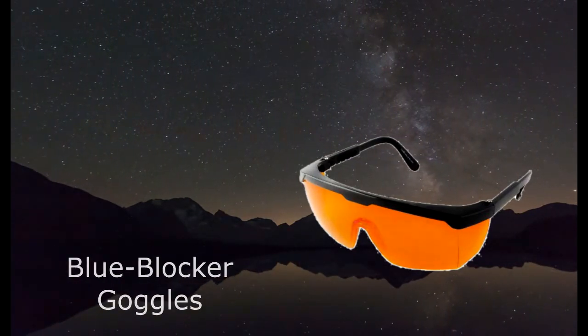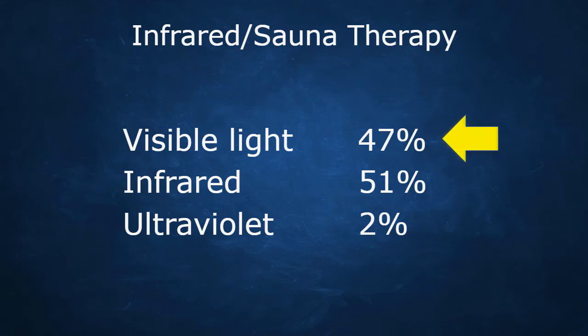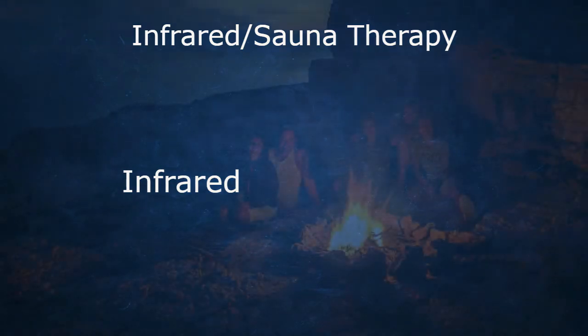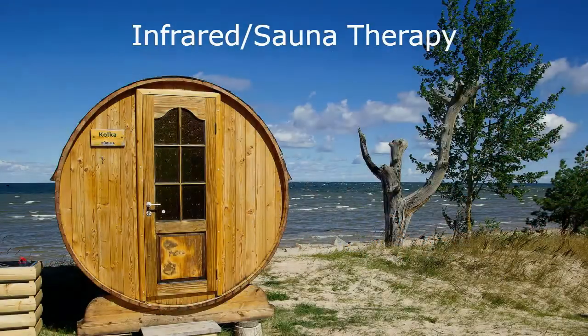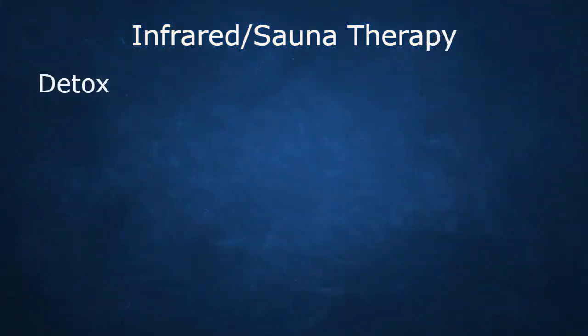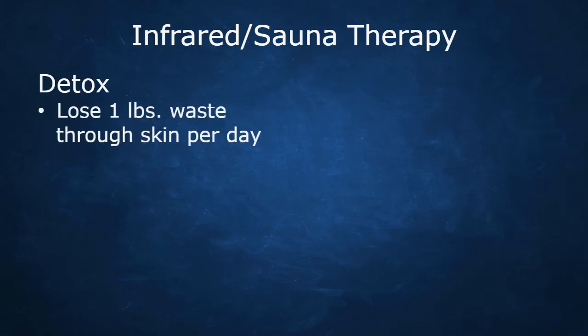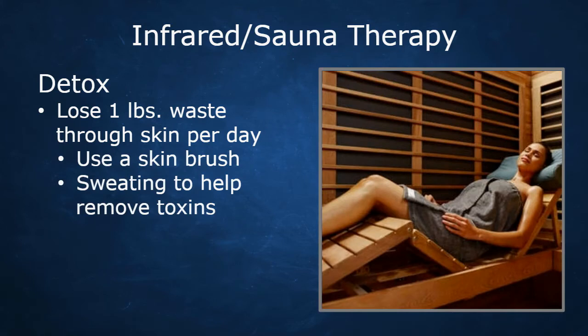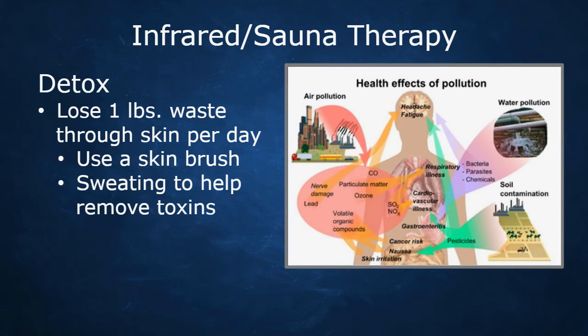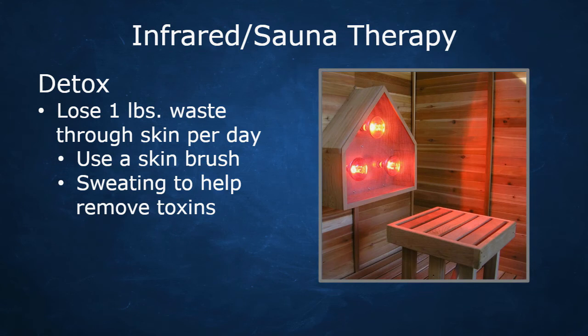Now let's talk about infrared. Infrared makes up 51 percent of the light from the sun and gives us warmth. Infrared therapy — specifically sauna therapy — is one of the greatest tools for detox, along with PEMF therapy and drinking plenty of water. We should ideally lose about a pound of waste through our skin every day if it's healthy. Part of this is skin brushing to remove dead skin cells; the other part is sweating to remove toxins. With so much pollution in our environment — pesticides, herbicides, fungicides in soil, air, food, and water — PEMF therapy, a good diet, clean water, and sauna therapy can really help flush toxins out of the body.